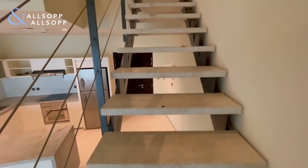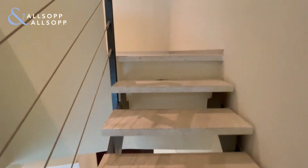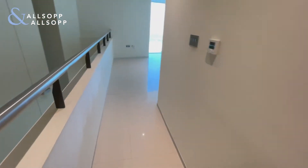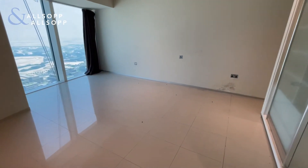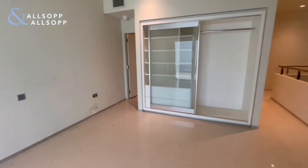Upstairs to the bedroom, with fitted wardrobes at the back as well.